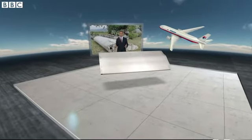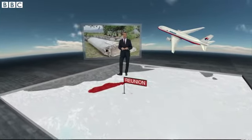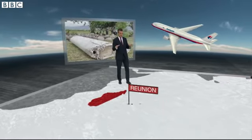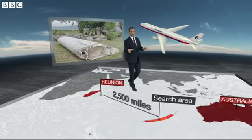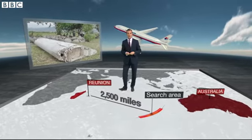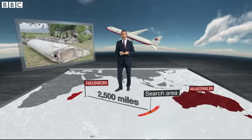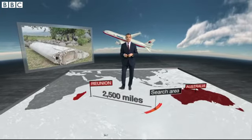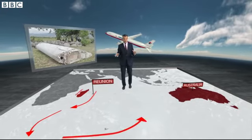It washed up on this remote French island in the middle of the Indian Ocean called Reunion Island. It's two and a half thousand miles away from where two ships armed with sonar kit are still searching the seabed for the main body of the plane. Incredibly, that huge distance has reassured investigators that they're looking roughly in the right place.